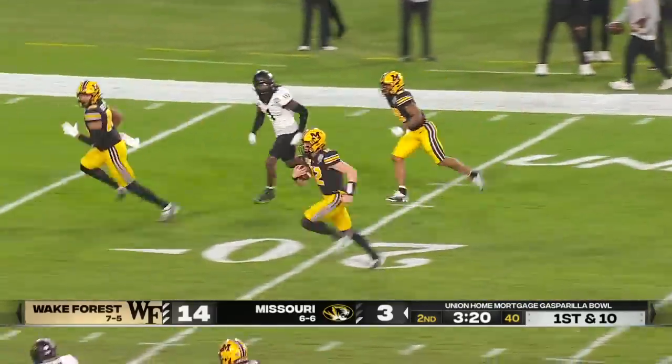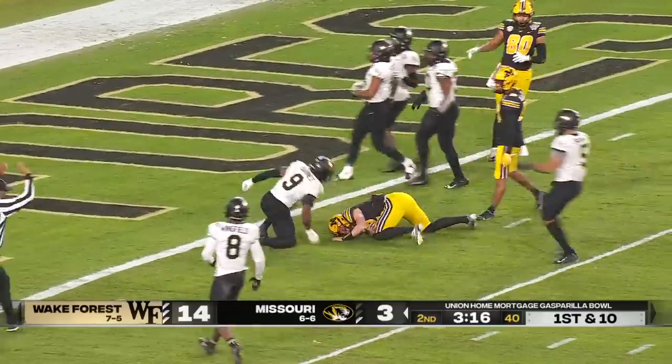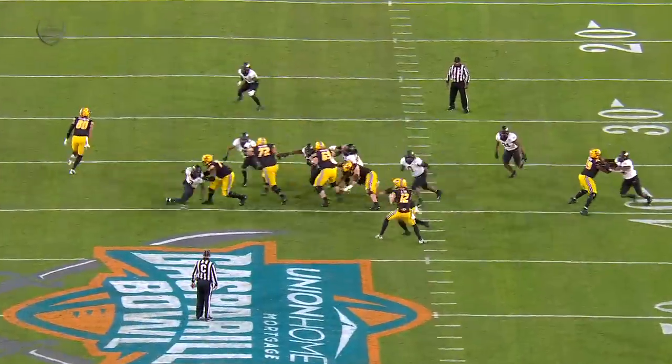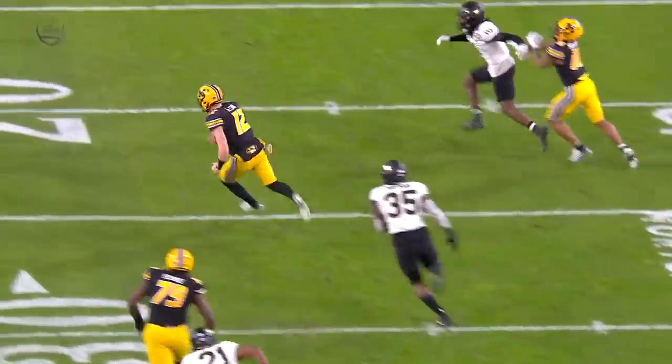Avoids the first tackle, now he's at the next level — inside the 20, 15, 10 — can he barrel his way to the end zone? No, but he sets up a first and goal from the zoo. A willing runner and a tough runner, one-on-one with the defender over and over again — we've seen it this year.